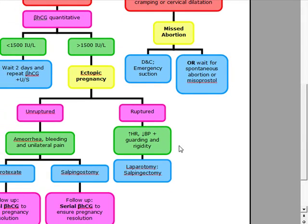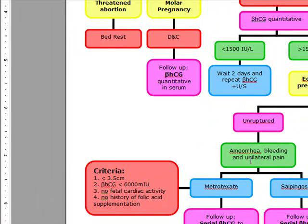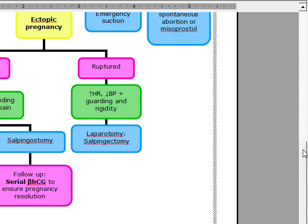An unruptured ectopic is just going to present with amenorrhea, bleeding, and unilateral pain. In this patient, what we're going to do is a salpingostomy.